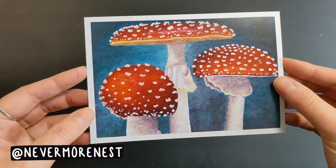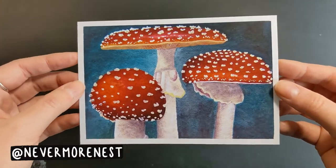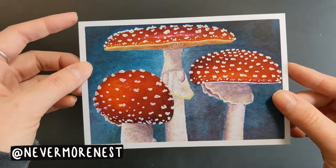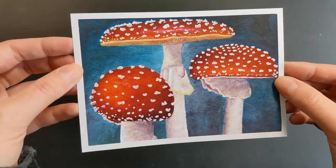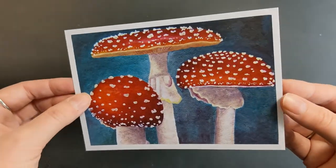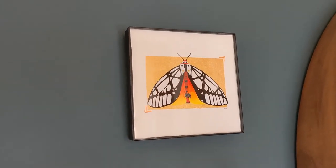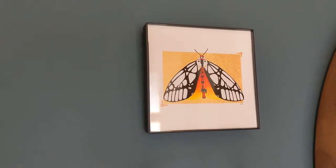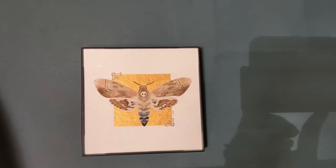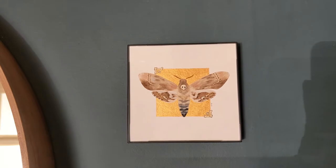Next we have this beautiful Amanita mushroom print from the artist The Nevermore Nest. This was actually a Patreon reward because I support them on Patreon, but I'm pretty sure she may have some of these left in their shop. This is also going to go in my front entryway. I have two original paintings from Nevermore Nest of some beautiful moths already above my wall sconces — some of my favorite pieces, with beautiful gold detailing that looks so stunning when the sun shines in.